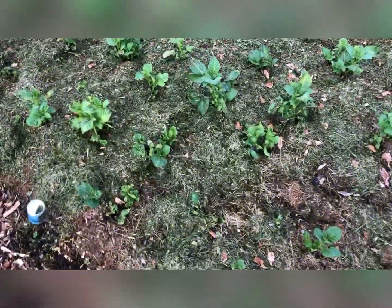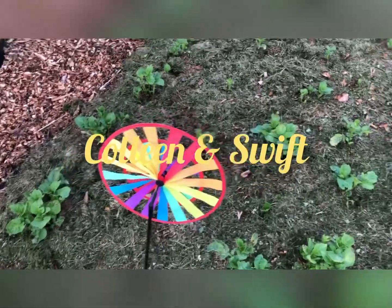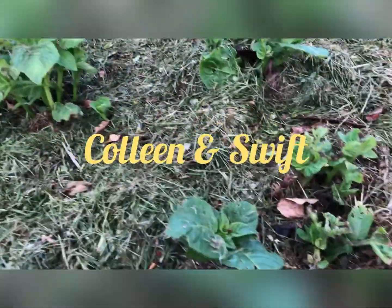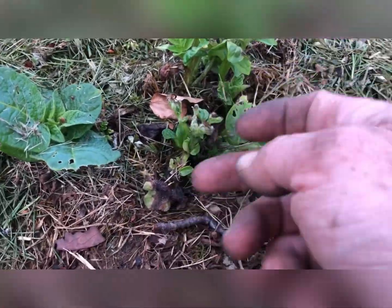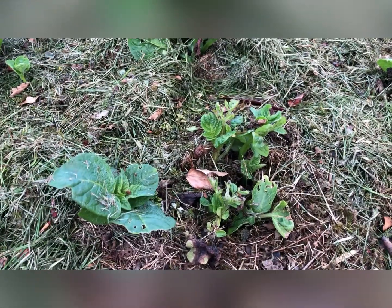The first earlies — they were looking pretty healthy considering they were frosted the other day. This is where I showed you what was frosted quite badly the other day, and yeah, that looks like it's pulling through okay.